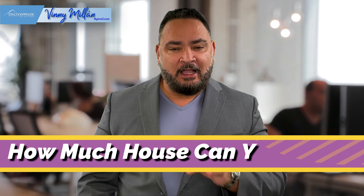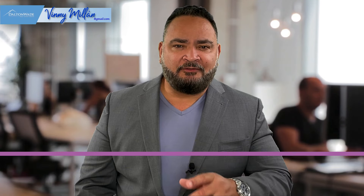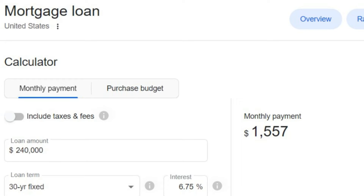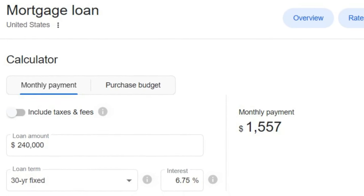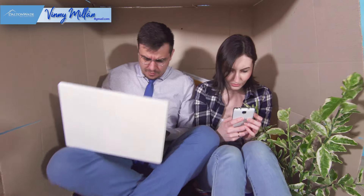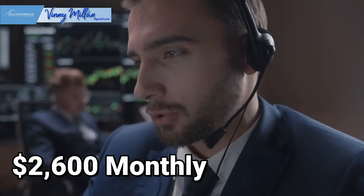Step number four: how much house can you afford? Before you speak to a mortgage lender, figure out how much house you can afford on your own. Use a home affordability calculator online to get a rough idea. Take a deep look at your current debts and income and consider how much you could reasonably afford to spend each month on a mortgage. You may calculate $1,900 a month, while a mortgage lender tries to convince you that you'll be just fine at $2,600 a month.